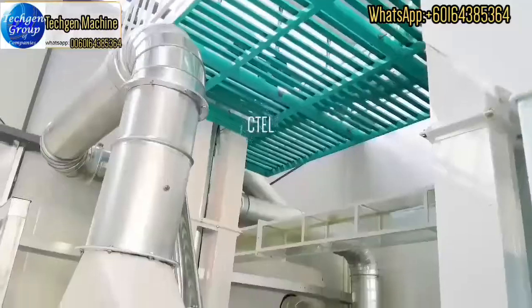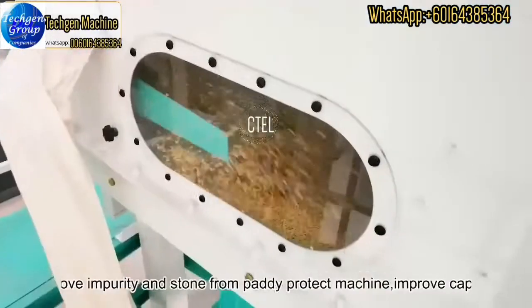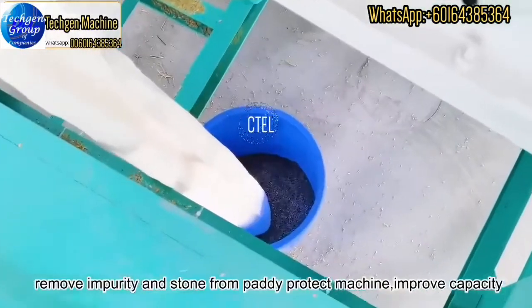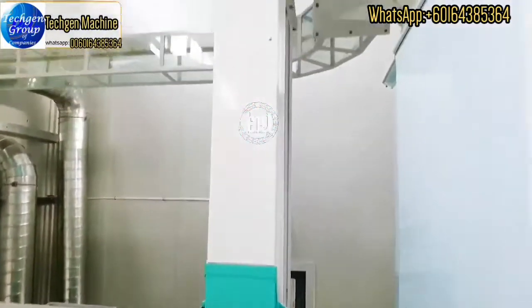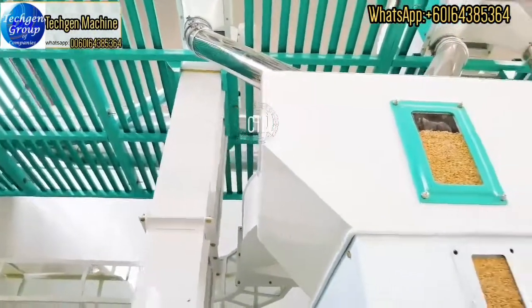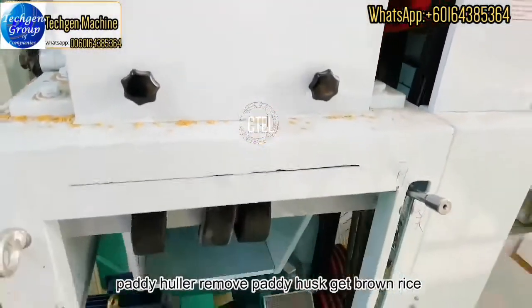The first machine is the paddy destoner and cleaner, which can remove impurities and stones from the paddy to get clean paddy. Then the paddy goes to the paddy husker machine, which removes the paddy husk to get brown rice.